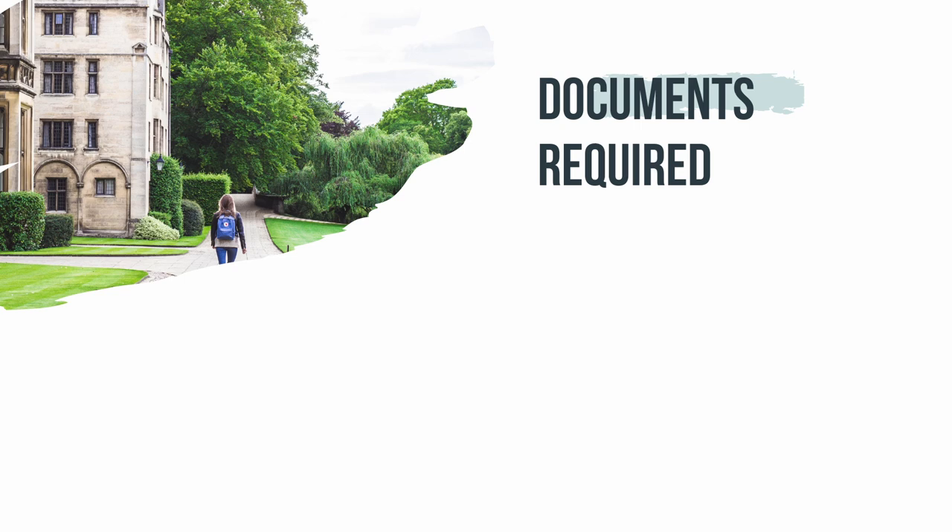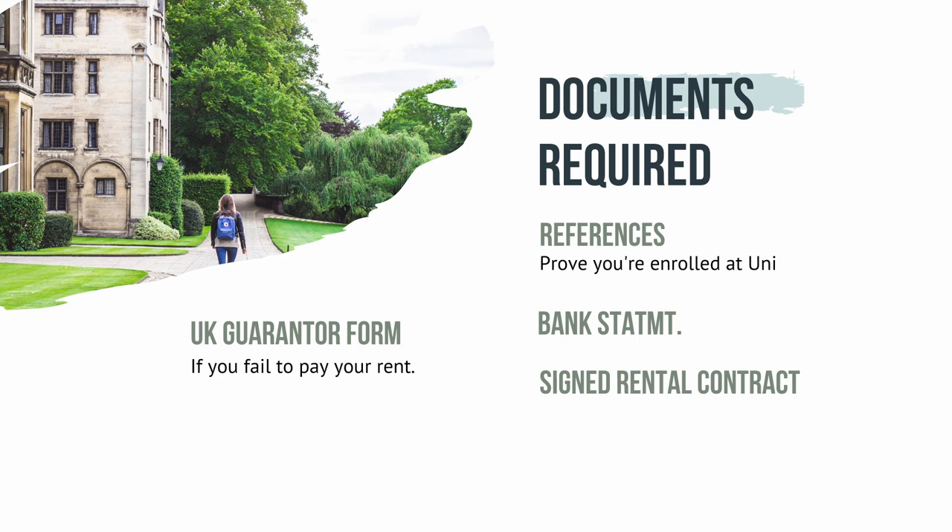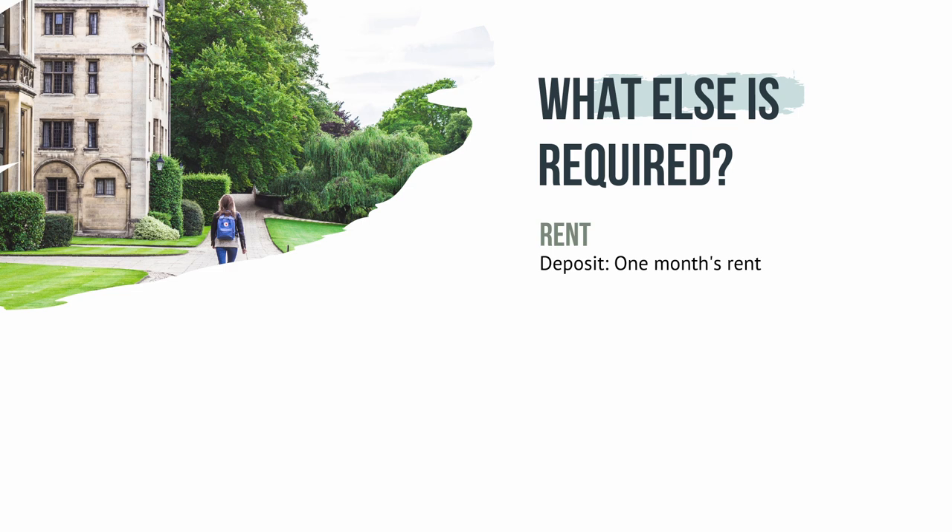If you decide to use the services of an agency, the documents you will need to provide are references which prove that you're enrolled at a university, a UK guarantor form in case you fail to pay your rent, a bank statement, and a signed rental contract. Many private houses and flat shares in London also require you to pay one month's rent as deposit, plus one month's rent in advance.